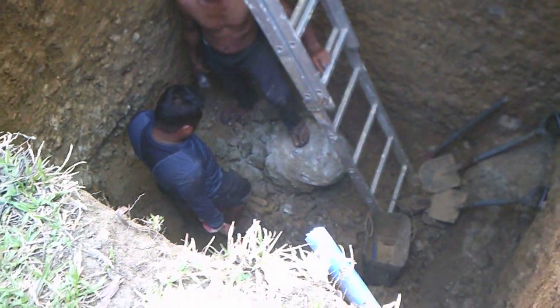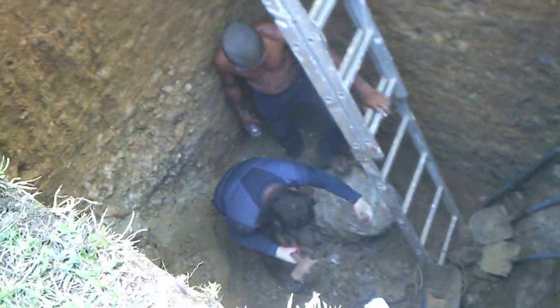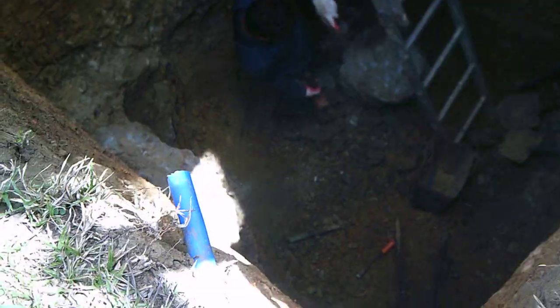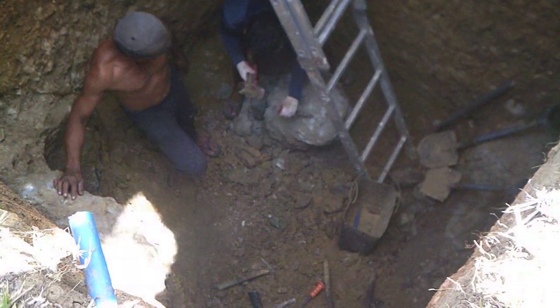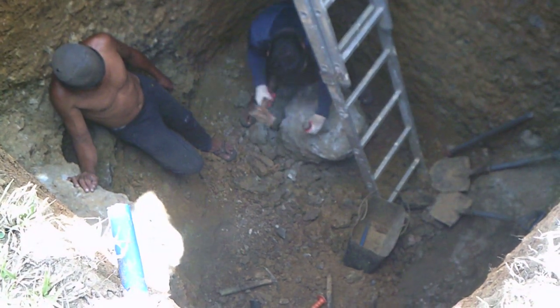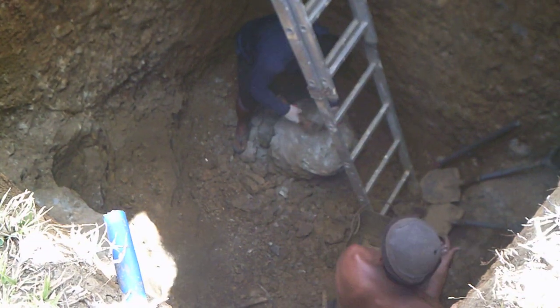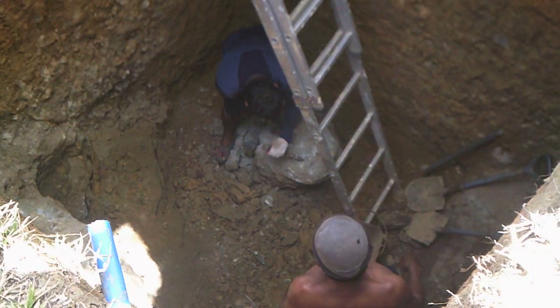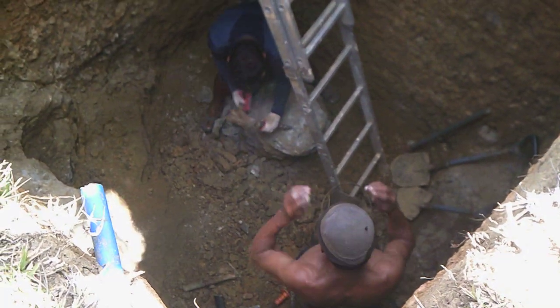Good afternoon everybody. We're looking down in the pit there and the big rock that used to be up against the wall there — they actually chipped away at it and now they're trying to break it up some, because there's no way we're going to get it out of there otherwise.